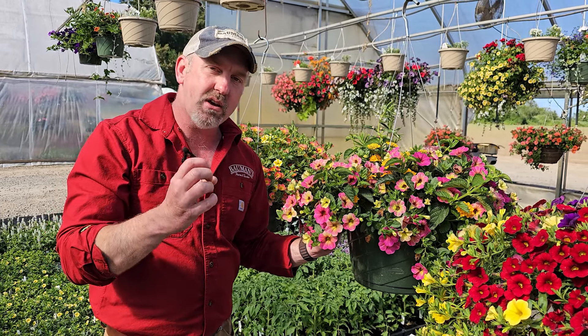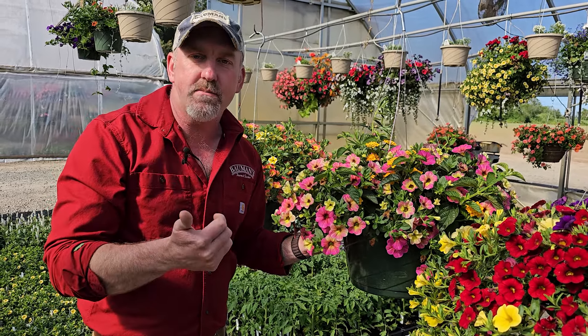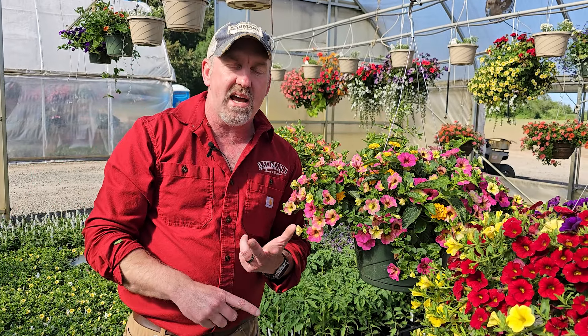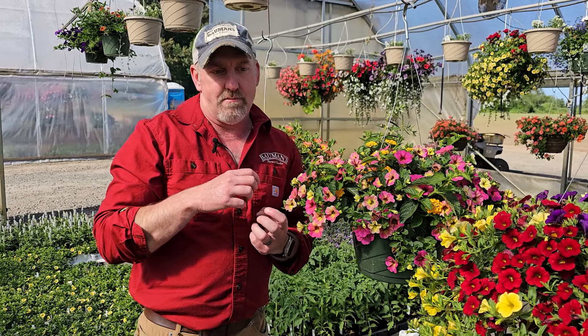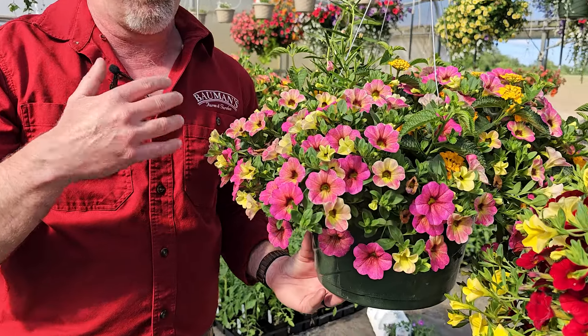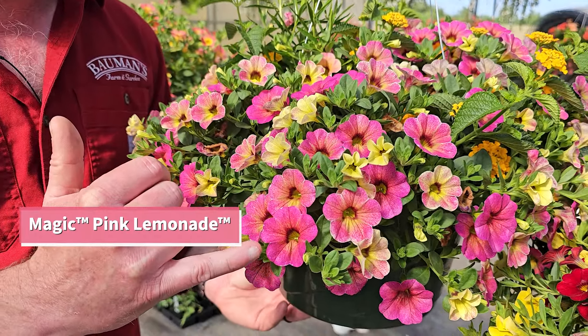Hey everybody, Brian Baumann from Baumann's Farm and Garden. And Jessica, we wanted to keep going on our basket theme and move on to another really cool group of plants. These are called Calibrachoa — however you want to say it. A lot of people call them Million Bells, because Million Bells was one of the very first series that came out of Calibrachoas.